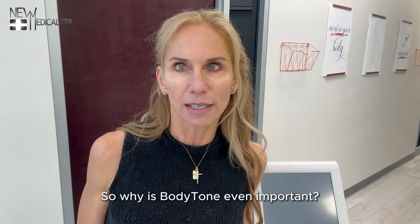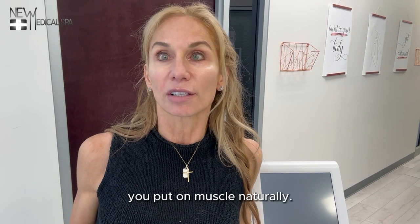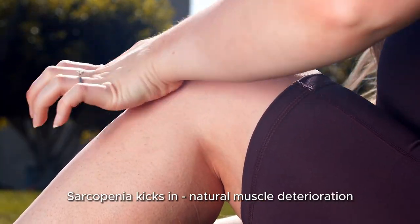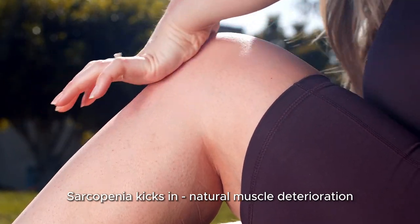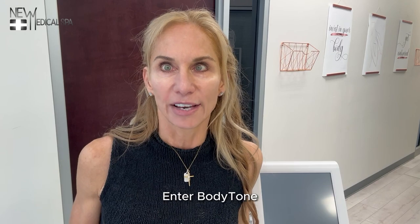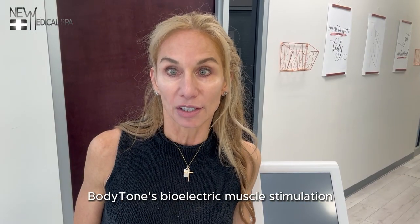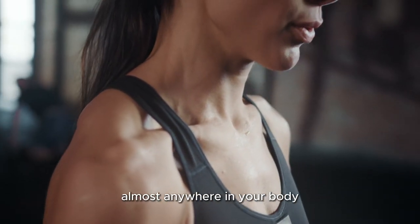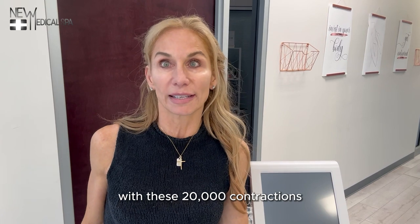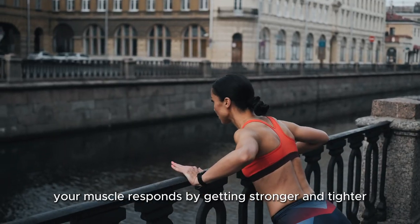So why is body tone even important? Well, until age 30, you put on muscle naturally. After age 30, sarcopenia kicks in — natural muscle deterioration that puts you at risk of all sorts of medical problems. Enter body tone. Body tone's bioelectric muscle stimulation will flex and contract your muscles almost anywhere in your body, so after these 30-minute sessions with 20,000 contractions, your muscle responds by getting stronger and tighter.